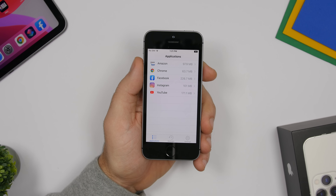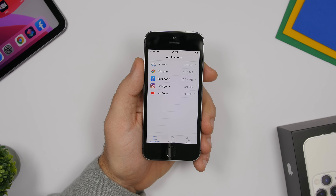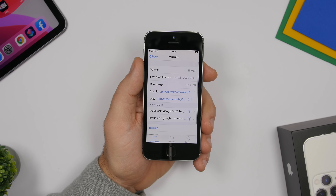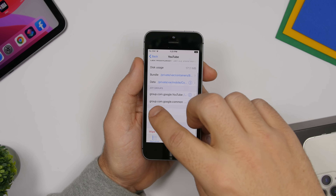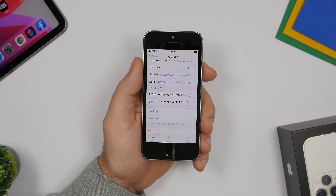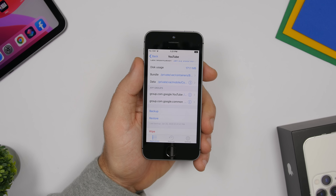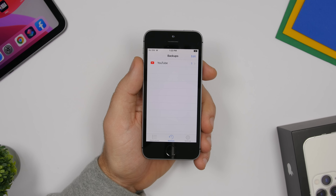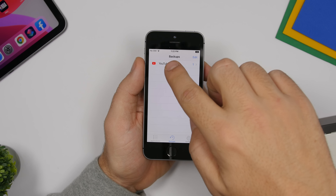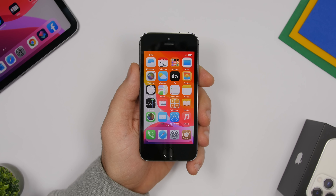Apps Manager is another jailbreak app that adds the ability to back up your apps' data. Go to any app, tap Backup, and choose to back up that app's data. Later, if you delete the app or reinstall it and want your data back, go to that app in Apps Manager, tap Backups, and you'll see all your saved backups right there. Tap one and you'll be able to restore that backup after reinstalling the app.